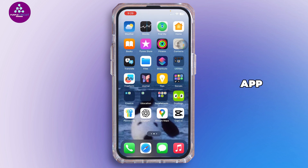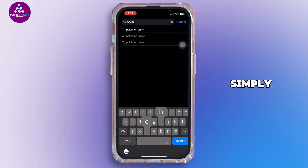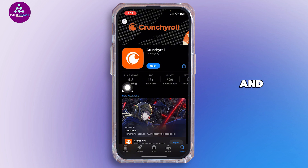After that, make sure your app is updated. Open up your App Store and in the search bar search for Crunchyroll, then tap on it. If you see Update instead of Open, go ahead and tap Update and let your application update. Older versions can cause login and subscription issues.